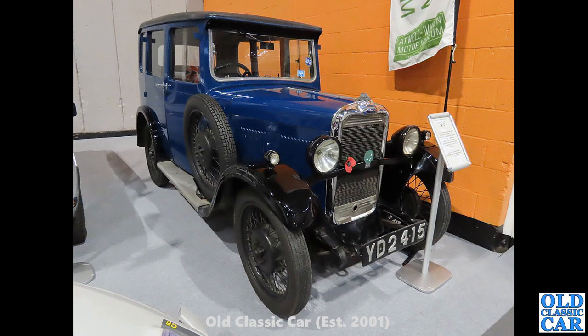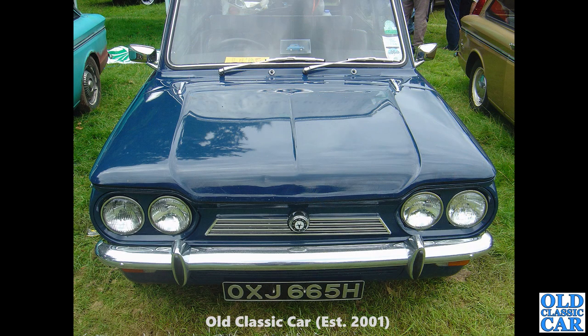Somewhat older — we've got YD2415, a Singer Junior from 1931. That's a Somerset registered car; that particular registration series ran from 1930 all the way through to 1934. And at Tatton Park, OXJ665H is a late 1969 or early 1970 Singer Chamois.